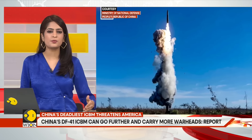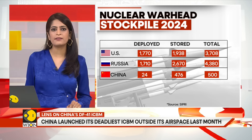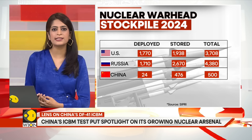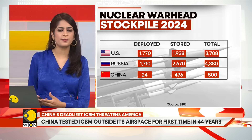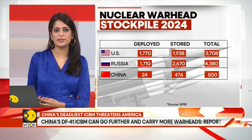Comparing that with the American ICBM — Washington's only land-based ICBM in service is the LGM-30G Minuteman III. About 400 of the projectiles are deployed in the U.S. The Minuteman III was introduced in 1970. It has similar features as the DF-41, including a three-stage solid fuel engine and an operational range of around 13,000 kilometers.